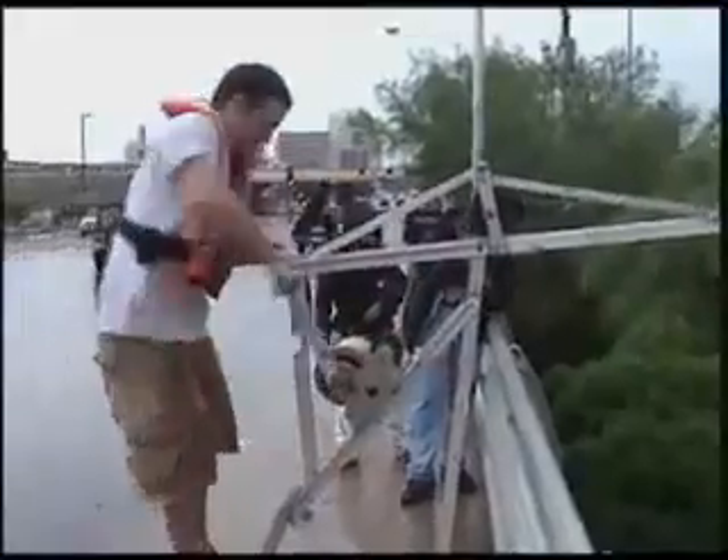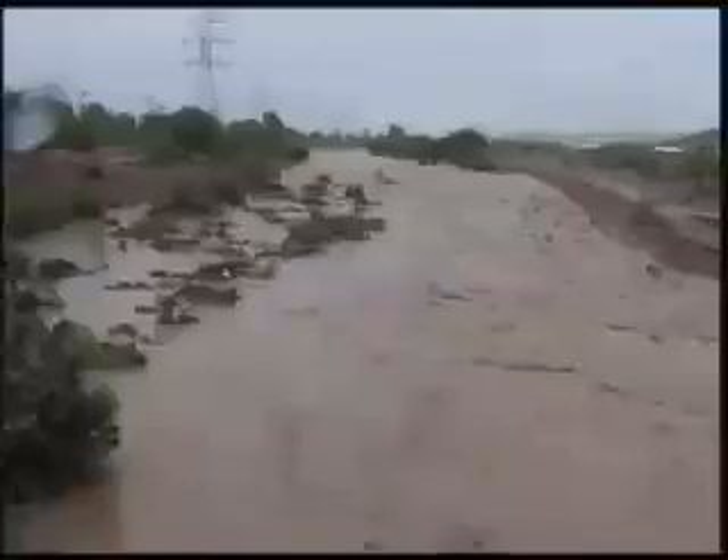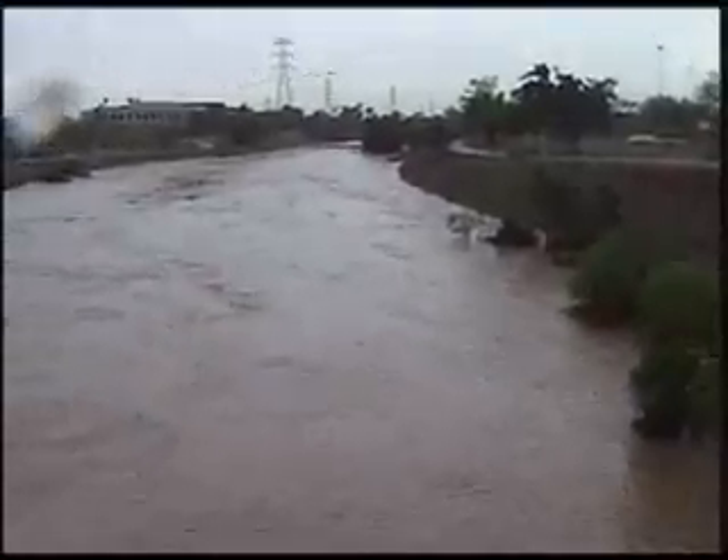Now he's cranking up the weight and the spinning cups. This is looking upstream of the bridge. This is looking downstream of the bridge — same flow.